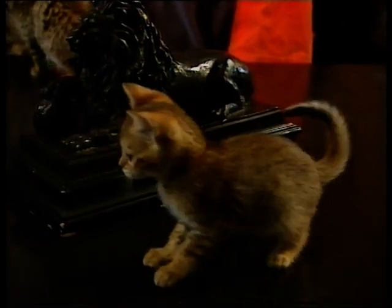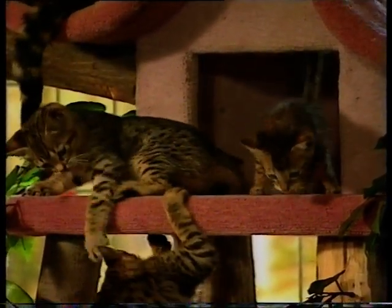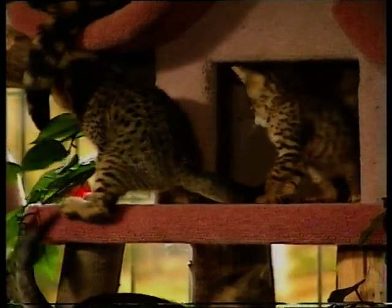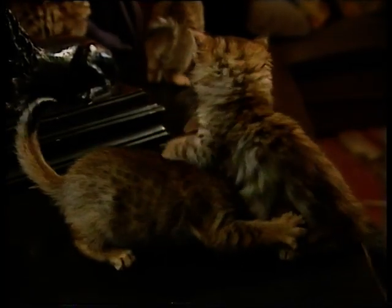How many kittens have you got at the moment? We've got about 34 — it's very difficult to count. They play-fight quite a bit more roughly, not nastily, but they're quite rough. They like to have a good old scream and chase each other around the house.